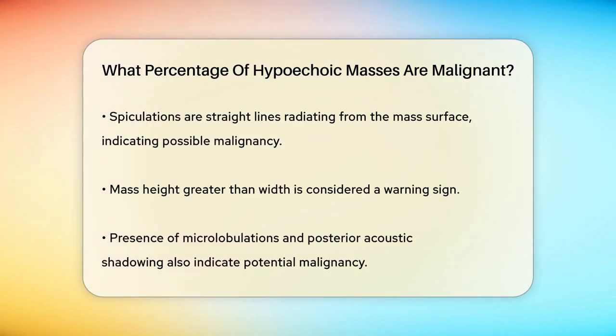The shape of the mass is also important. If it's taller than it is wide, that's a red flag. Additionally, if the mass has microlobulations — which are small lobulations on the surface — or if it shows posterior acoustic shadowing, these are all indicative of potential malignancy. Now let's talk about the actual percentage.